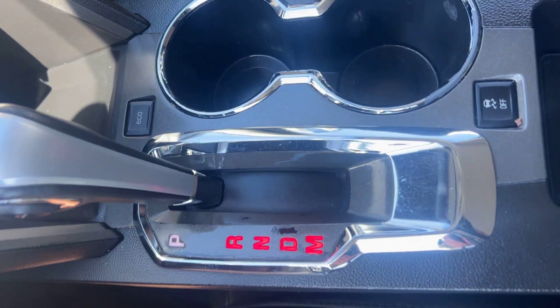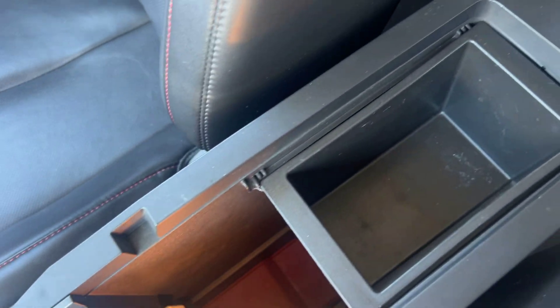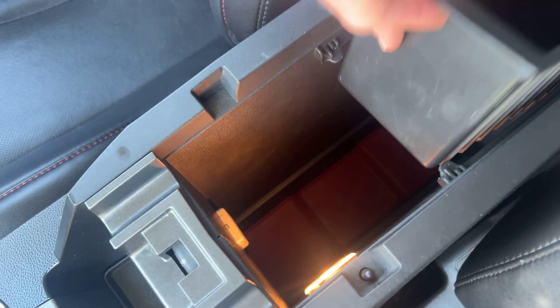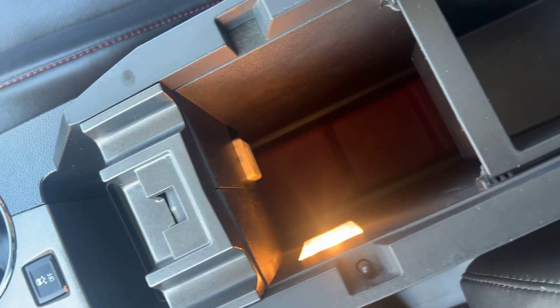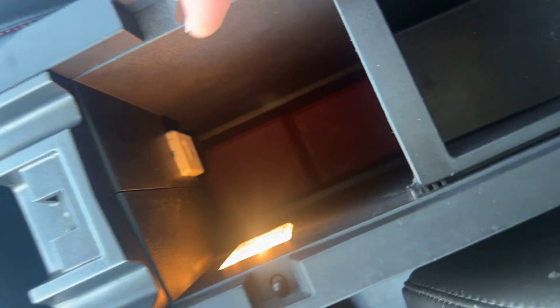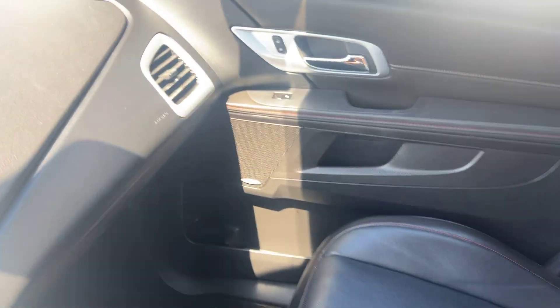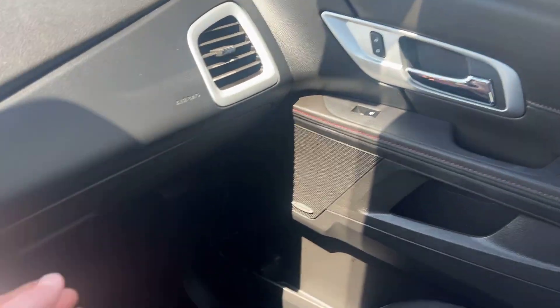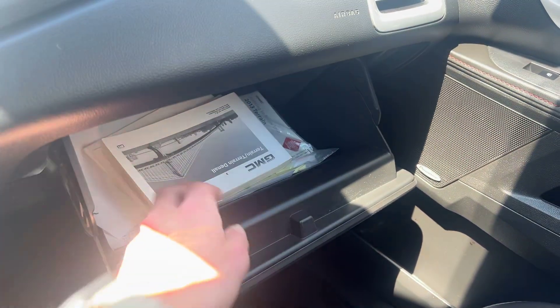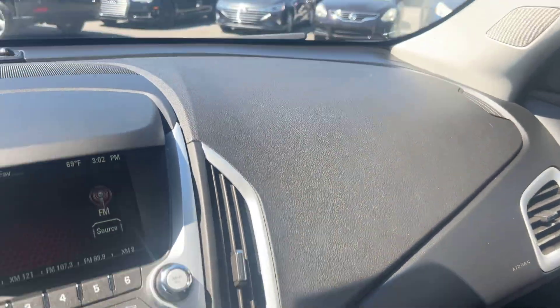Cup holders with nice chrome trim. Got a very nice center console — it's really long with a removable tray that lights up inside, a nice red bottom accent, and it's super deep. We've also got an aux, a 12 volt, and a USB in there as well, which is super nice.